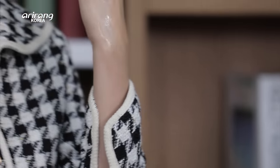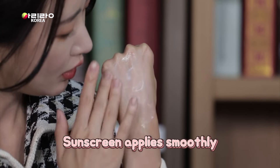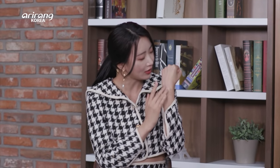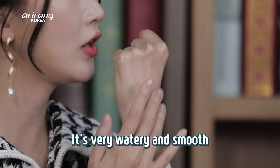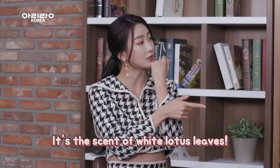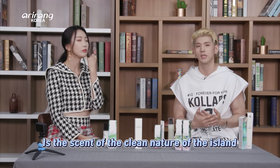It's very smooth — absorbs quickly, absorbed into your hand quickly. It's very watery and very smooth. Do you like the scent of the white lotus leaves? Yes, I love this scent. That's exactly what the scent is — you're a genius! Along with the white lotus leaves, these products have extracts from nine plants found on the islands. I think it's the scent of the clean, refreshing nature of Jejudo Island.